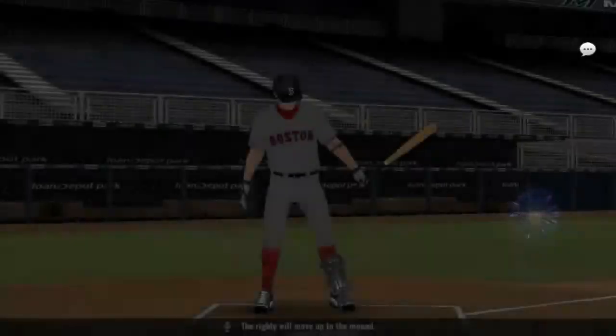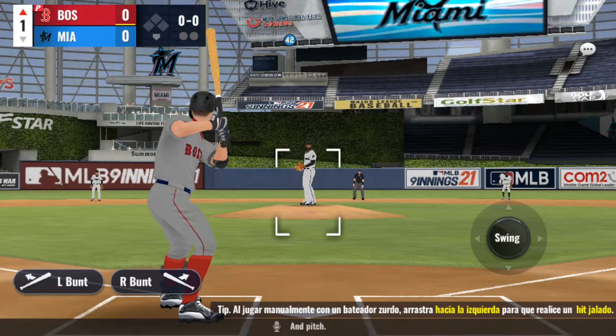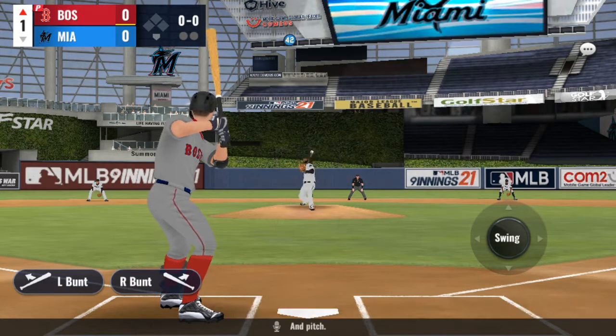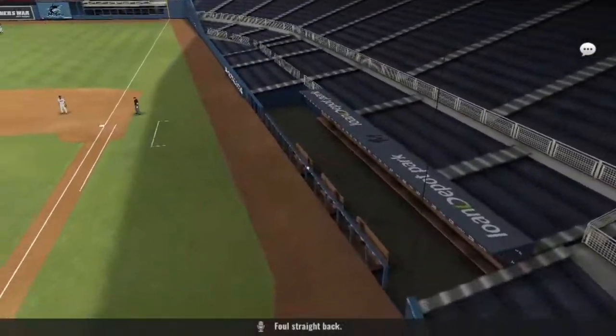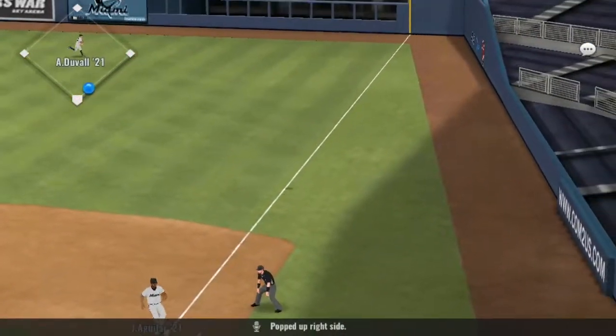The righty will move up to the mound. Enrique Hernandez coming up next. And pitch. Foul straight back. And the pitch.